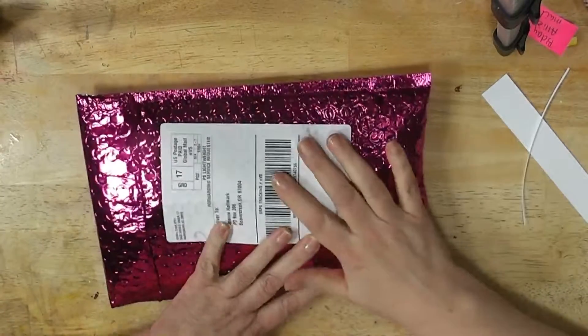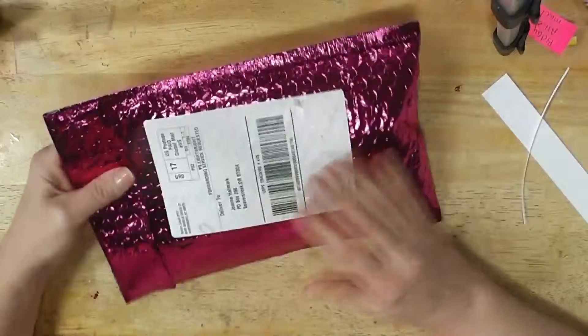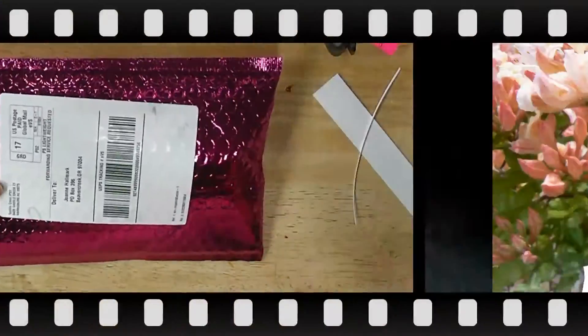Look what came in my mail today. It's the new Ipsy bag for December. Stay tuned and see what's in here.